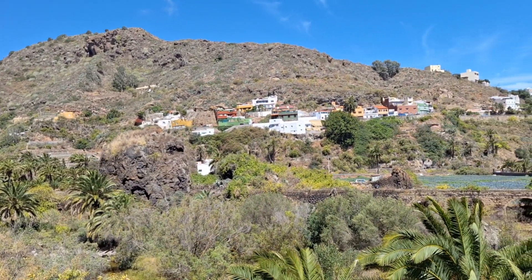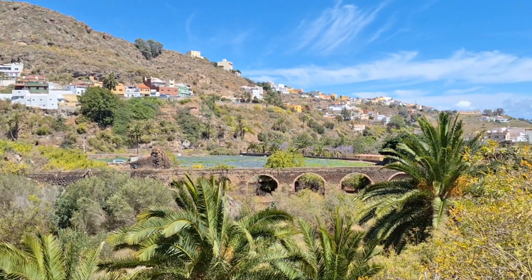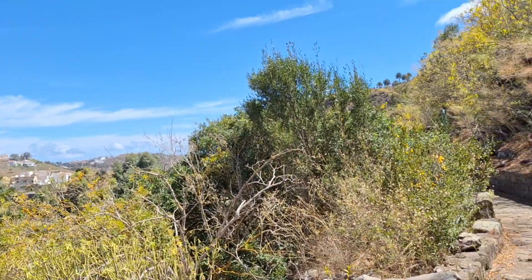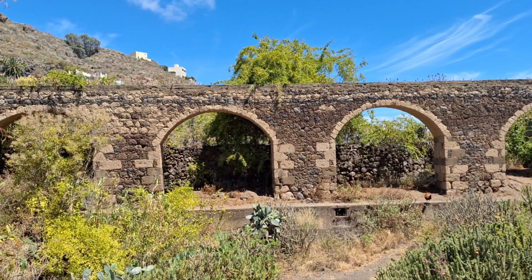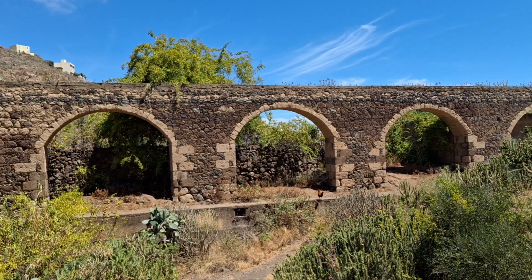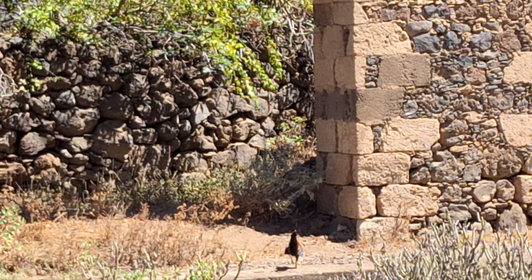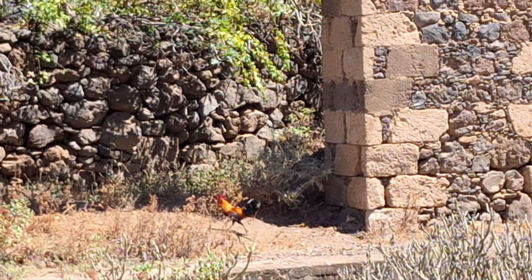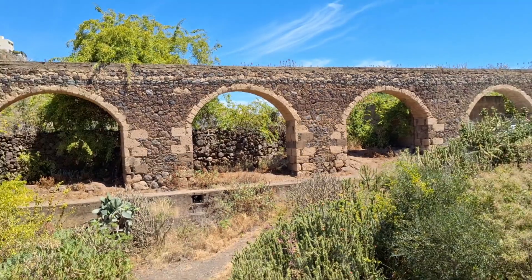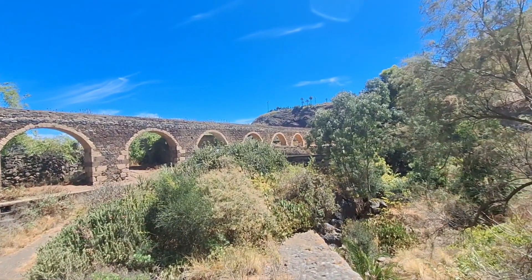We are getting near to the bottom, almost down. Did you hear that? There's a cockerel there — absolutely beautiful one. Look at that. Hello dude. So, so beautiful.